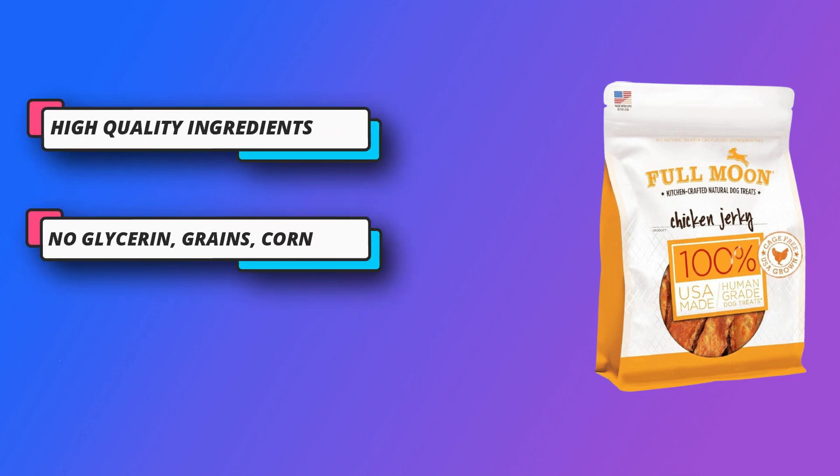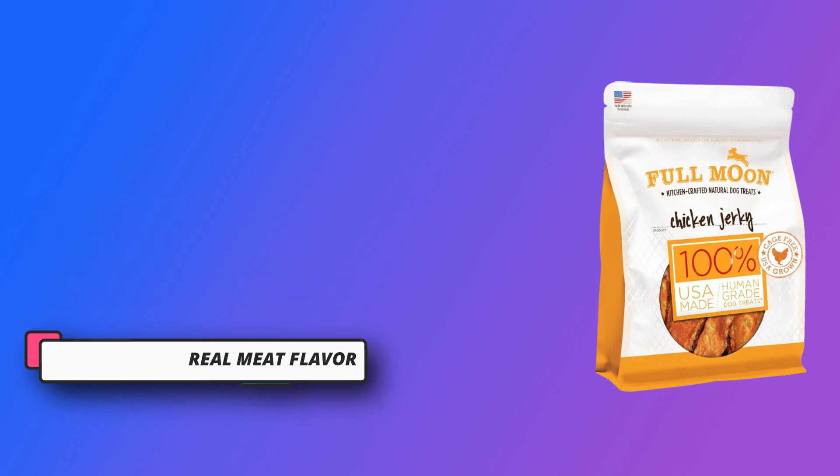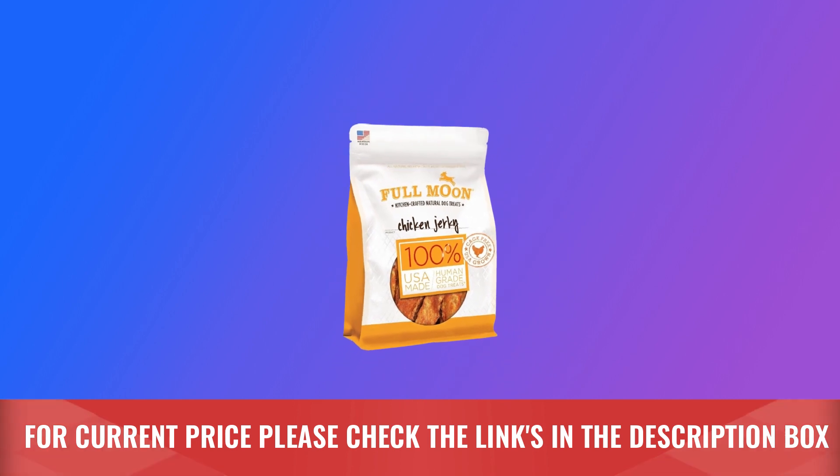No glycerin, grains, corn, wheat, or soy. All natural treats are made from wholesome, healthy recipes. For current price, please check the links in the description box.